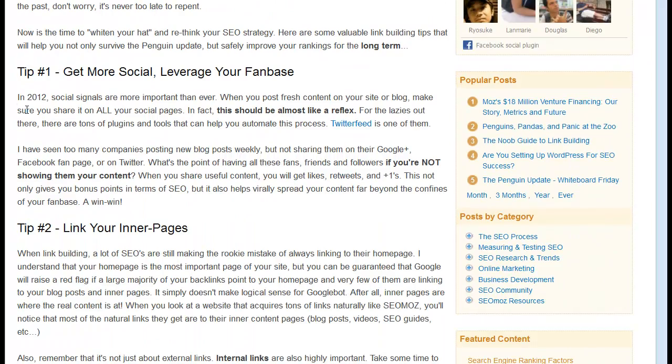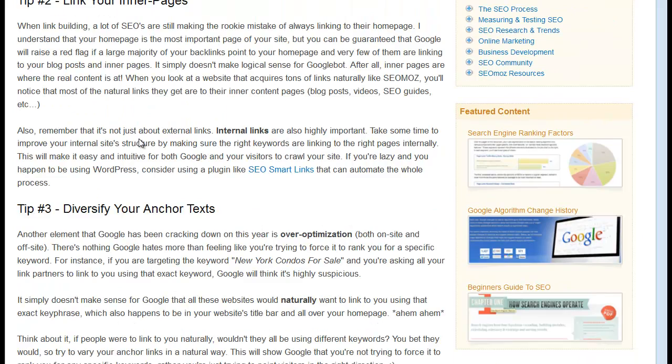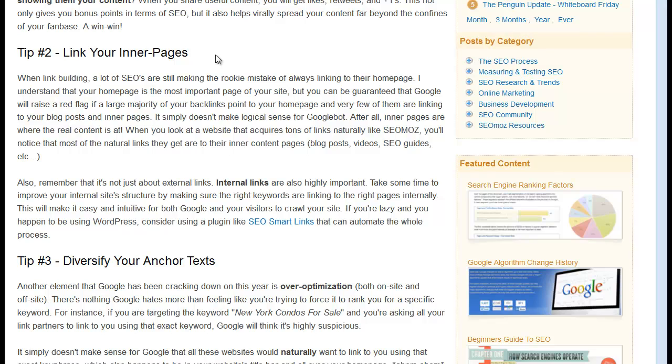Here's a nice guest post on SEO Moz that summarizes it simply. Tip number one: get more social — leverage your fan base. A normal site with hundreds of thousands of blog comments is also going to have some links from Google Plus, Facebook, and Twitter. Tip two: link to your inner pages. Tons of people just link to their home page, but that's not normal. You can certainly have a majority of links going to your home page — people say things like sixty percent to the home page and forty percent spread out through the rest of your site.